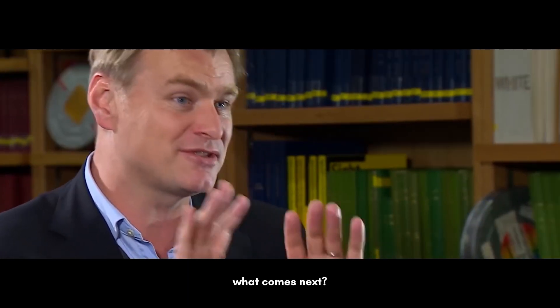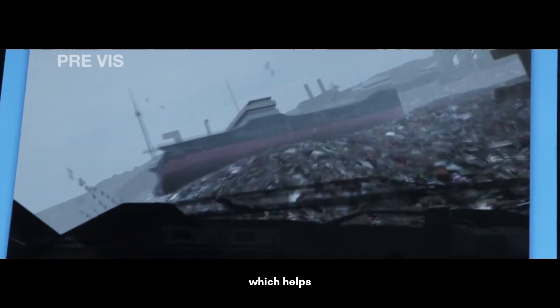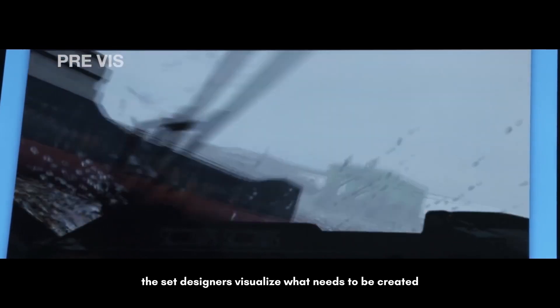After the place is picked, what comes next? Storyboarding. The visual flow of the movie is sketched out, which helps the set designers visualize what needs to be created.